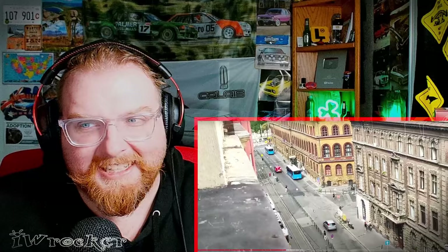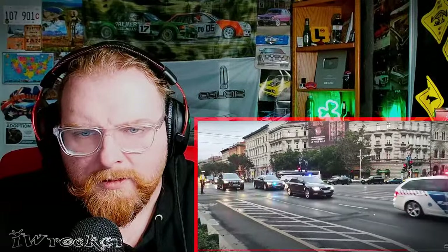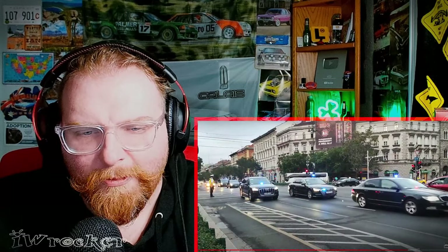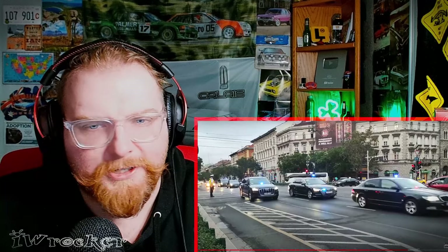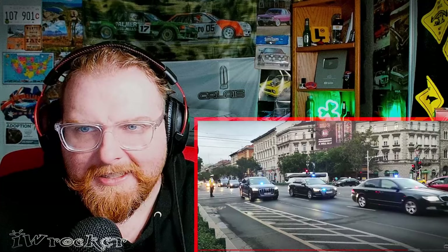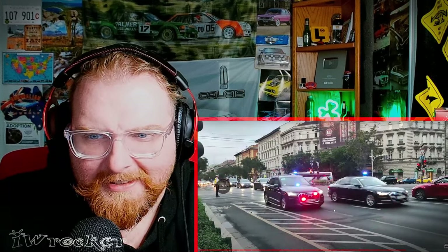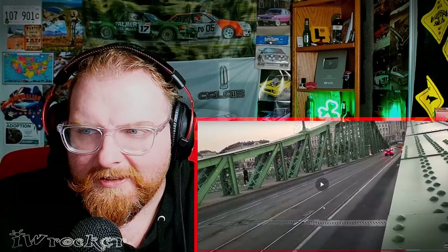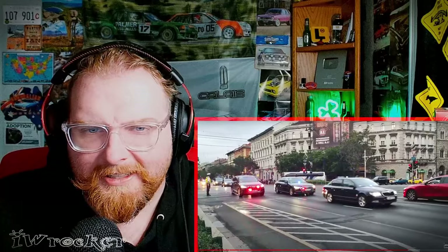Lots of interesting cadences — man, that siren is so bizarre. Wow, look at this — whoa. This is some sort of unmarked vehicles: we have a Skoda and two Audis. They're all black or dark gray — I can't tell — but they've got red and blue lights. These are pretty cool, I like these.